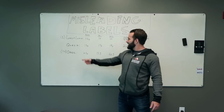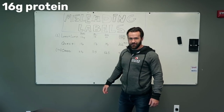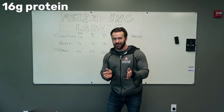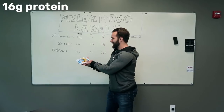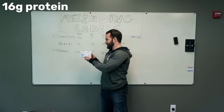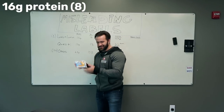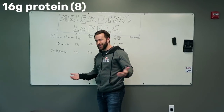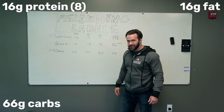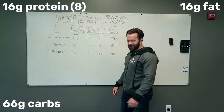So, misleading labels. Starting out with our friends Lenny and Larry — very disappointed in those guys. 16 grams of protein per cookie, right? On the serving size, they actually put the serving size as half of a cookie. So the 16 grams of protein advertised on the front is for the entire thing, but when you look at the nutritional information on the back, it's for half a cookie. So really, that should be an eight. It also has 16 grams of fat and 66 grams of carbs — 66 carbs for that one little cookie. And it tastes like chalk.